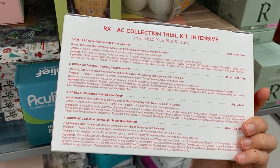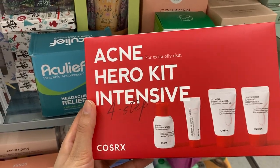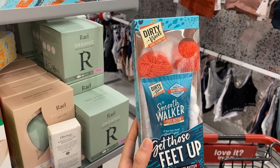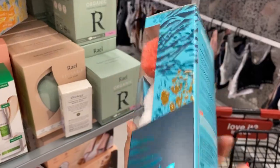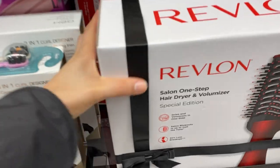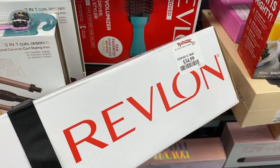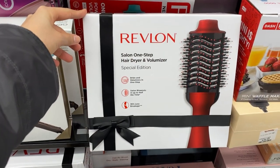For K-beauty fans, we have Cosrx's Acne Hero Kit Intensive, which brings the facial cleanser, toner, spot cream, and moisturizer. Then I found Dirty Works foot butter with really soft cozy socks — a cute gift for anyone who loves self-care. I also found this Revlon brush in a special holiday edition with a beautiful frosted matte red look for $35 — a great blow dryer.